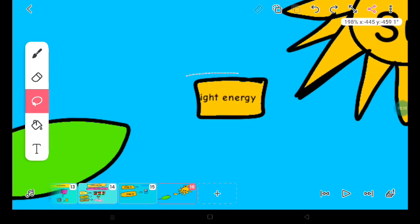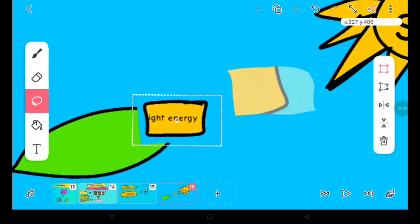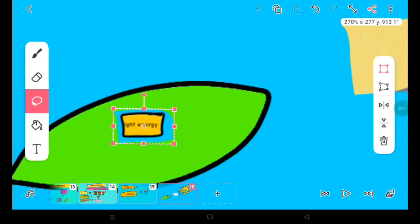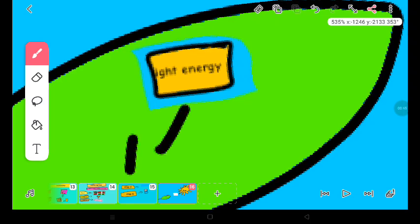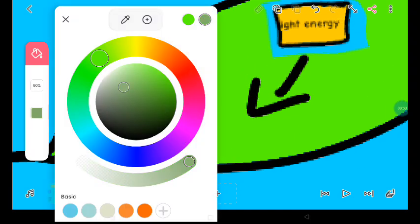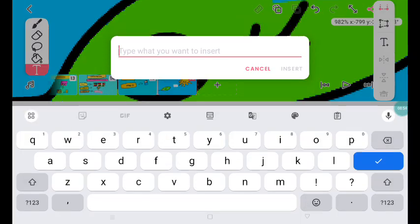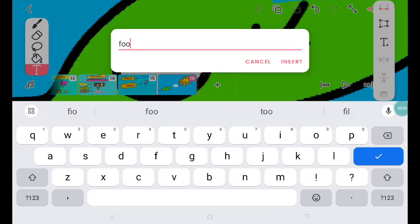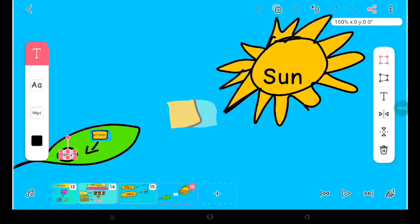An example is photosynthesis. In photosynthesis, the leaf gets light energy from the sun and makes that light energy into food. See? So easy to understand, guys. This is literally so easy to understand.